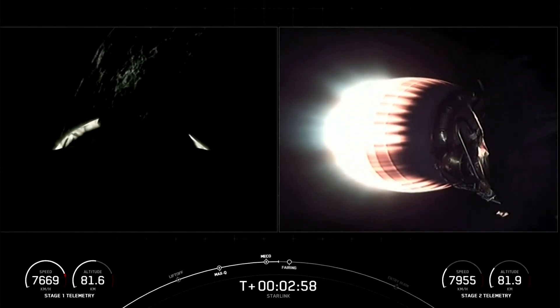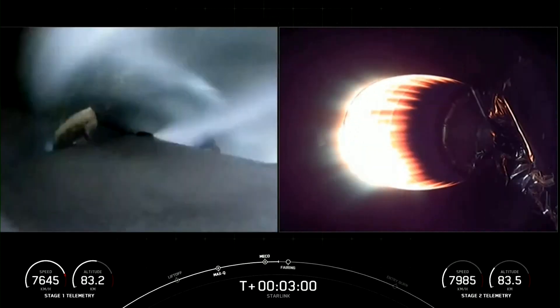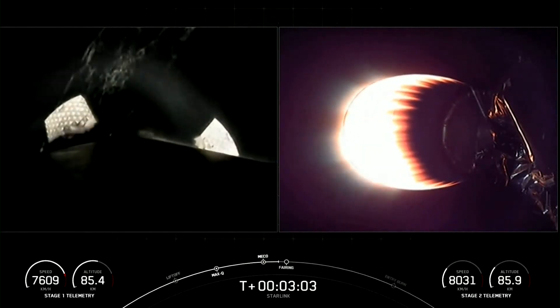Caught a glimpse of — and on the left-hand side of your screen, you can see the Space Coast illuminated by the night lights. That's an awesome shot.